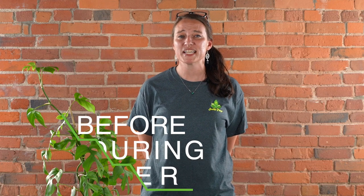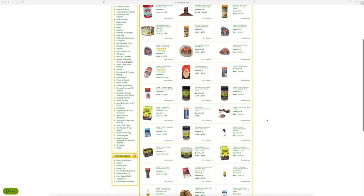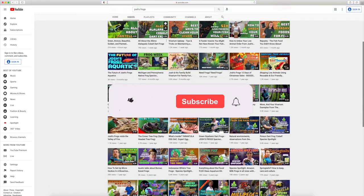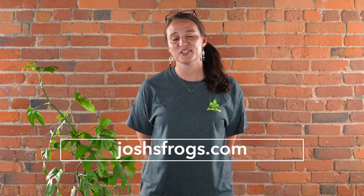Thanks so much for watching. Here at Josh's Frogs, bringing nature to your doorstep is more than just our mission — it's our passion. We want you to have the most successful experience possible, so we're going to be here before, during, and after your purchase, whether that's with our captive-bred animals, plants, insects, or the wide variety of care products on our website. You always have access to our dedicated customer service team, onsite nature experts, hundreds of free articles via our blog, and many more videos right here on our YouTube channel. Be sure to subscribe — you can find all of this information and more at joshisfrogs.com.